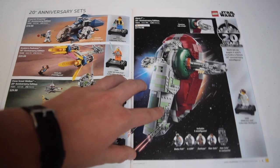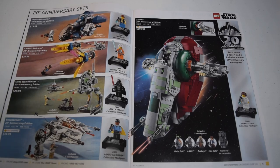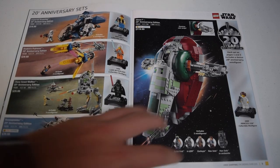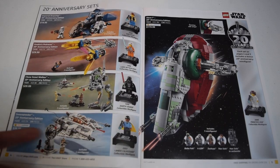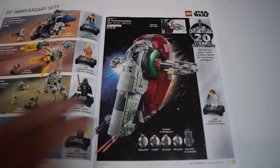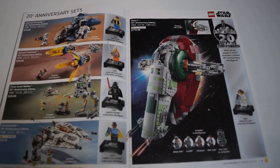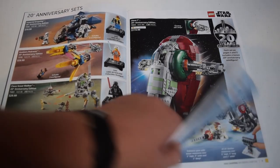Right here we have the 20th anniversary Star Wars sets. I already got one of these. These are not brand new sets, which is kind of weird. We have the pod racer - maybe I'll pick that up. We have the AT-RT, not super interested in that one. Then we have the snow speeder - I'd really only want it for the Lando figure. We got the Slave One - I'm not interested because I already have the UCS one. It's got some amazing figures though, like 4-LOM, Zuckuss, and that really good Han Solo.